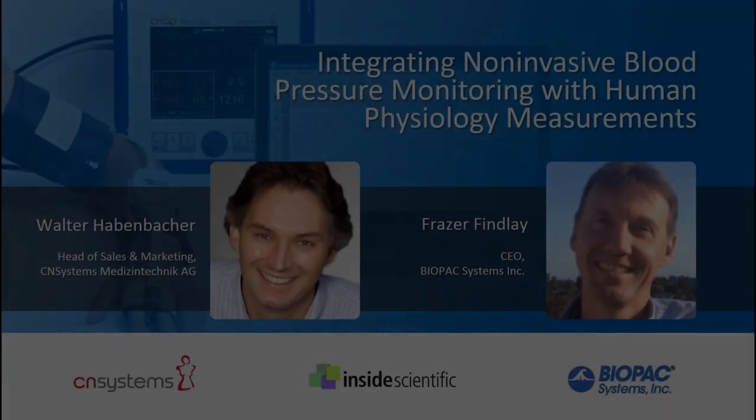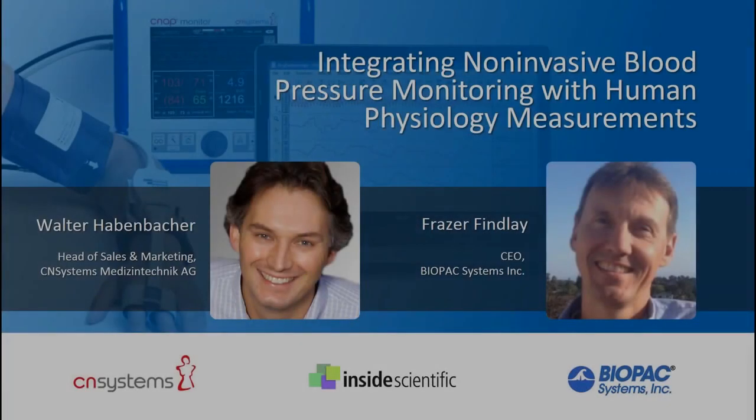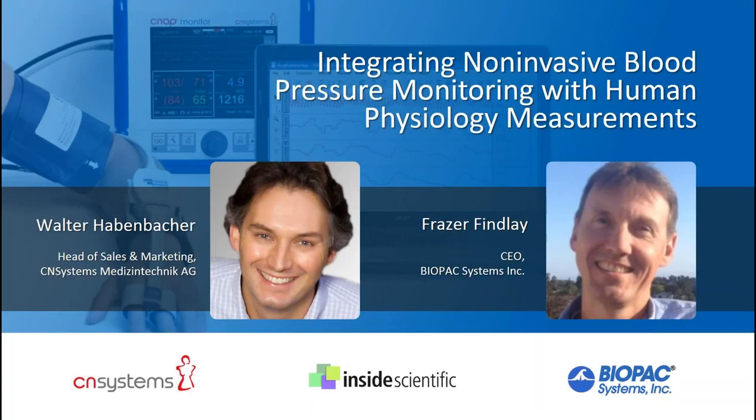Welcome everyone and thank you for joining us today for our webinar titled Integrating Non-Invasive Blood Pressure Monitoring with Human Physiology Measurements. This is Andy Henton from Inside Scientific and it's my pleasure to be your host. Our session is sponsored by Biopac Systems and CN Systems, and we'll focus on hardware and software requirements along with best practices for successful integration of non-invasive blood pressure with additional physiological signals.